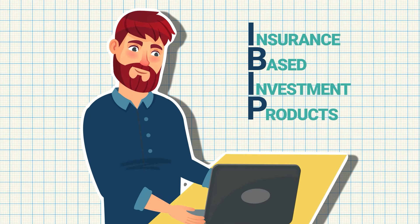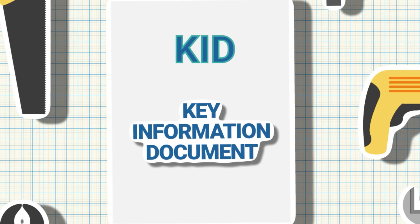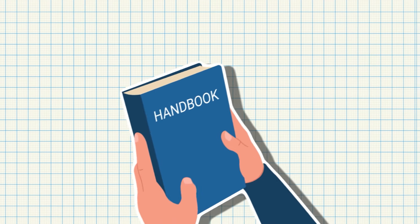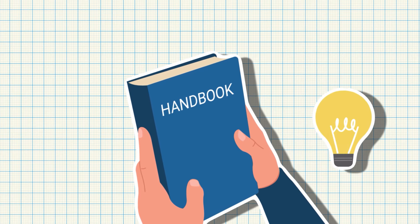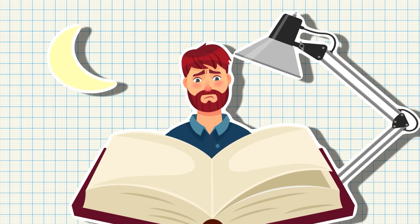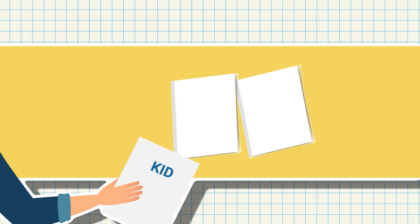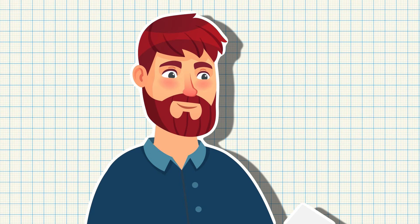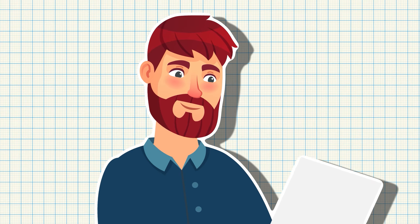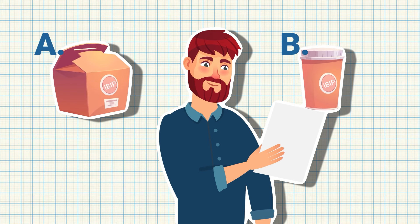When it comes to investing in IBIPs, the KID, or Key Information Document, is definitely a useful tool. Think of it as a summary of all the essential info you need to make a more informed choice. KIDs are maximum three pages long and easy to understand due to their standardized format, which will help you compare products with similar features offered by different service providers.